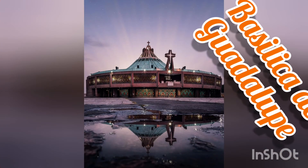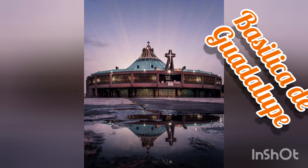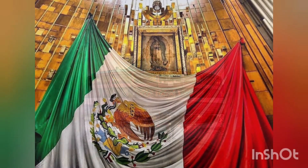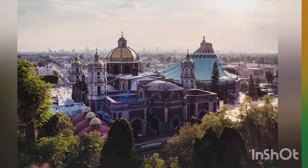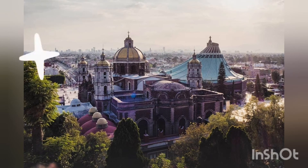Another interesting point for Catholics and believers is the Basilica de Guadalupe. It is located at the Cerro del Tepeyac and is dedicated to the Virgin of Guadalupe. It was visited by Pope John Paul II on five occasions.